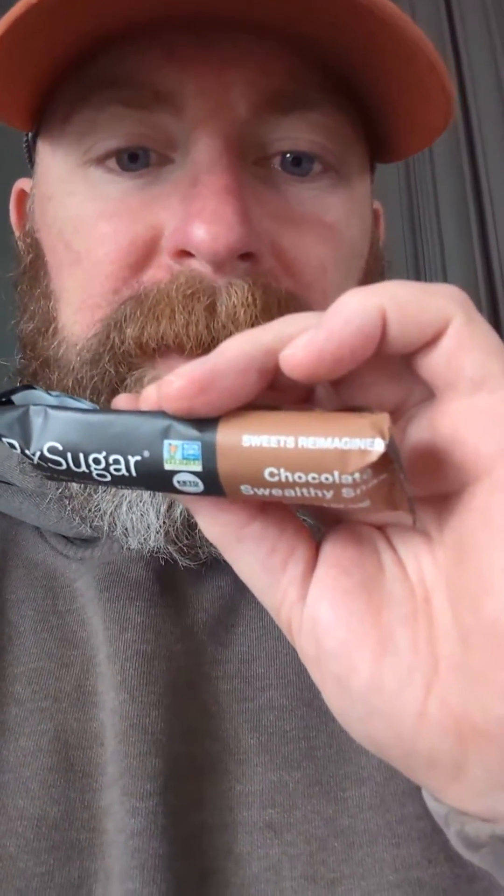It's called RxSugar. It says 'sweets reimagined' on it. Now when you look at the breakdown, it has 18 carbohydrates in it and 8 grams of fiber. But he told me that it's supposed to actually lower my glucose or stay steady — not have that big jump. It's got 3 grams of fat. This bar has 80 calories, 18 carbs, 8 grams of fiber, so you've got a net of 10 there. But it's saying zero net carbs on the front. Either way, we're gonna eat it and find out what it does.